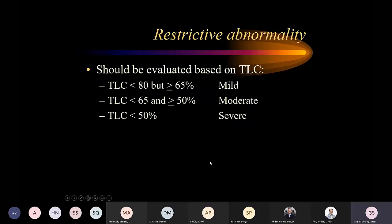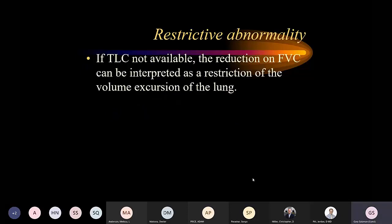Restrictive abnormalities are based on total lung capacity: 65-80% is mild, 50-65% is moderate, and less than 50% would be severe. If you don't have a total lung capacity — which you won't have on spirometry alone — you can look at FVC and determine severity based on that.